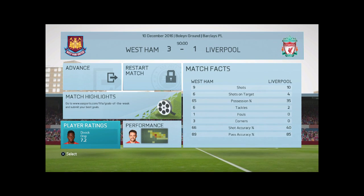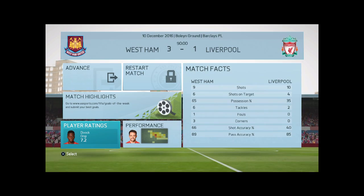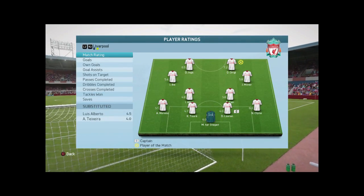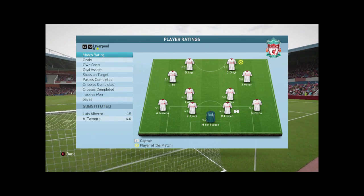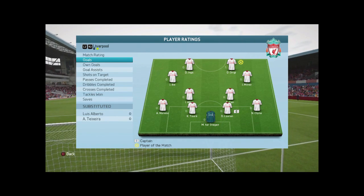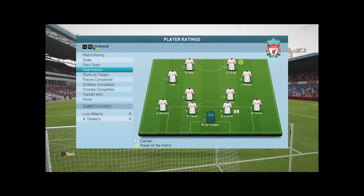Full time stats: 9 shots, 6 on target for West Ham. 10 shots, 4 on target for Liverpool. Man of the match for West Ham: Dimitri Payet. Antonio getting the goal. Payet, Valencia, Aubrey getting assists.